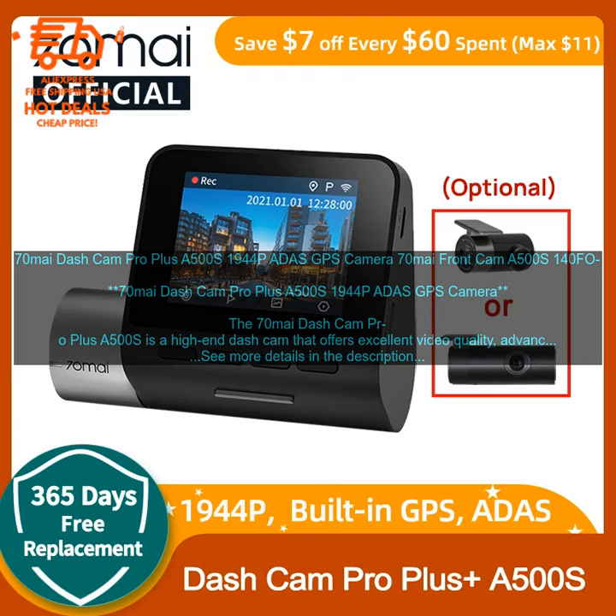In addition to recording video, the 70MI Dash Cam Pro Plus A500S also offers a variety of advanced driver assistance features. These features include lane departure warning, forward collision warning, and pedestrian detection. These features can help you to avoid accidents and stay safe on the road.